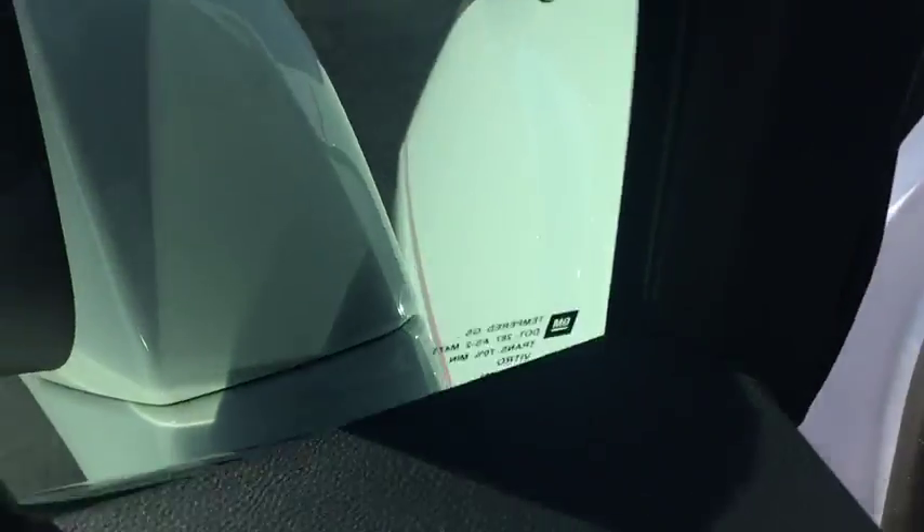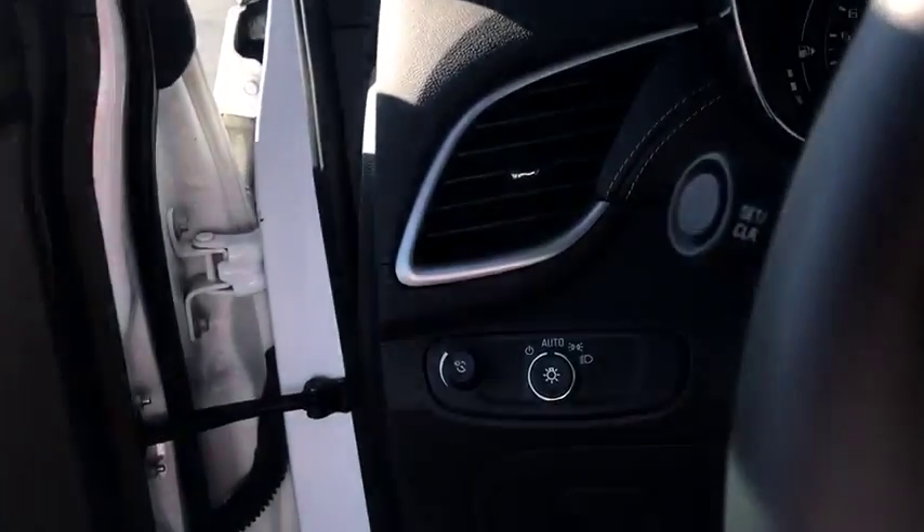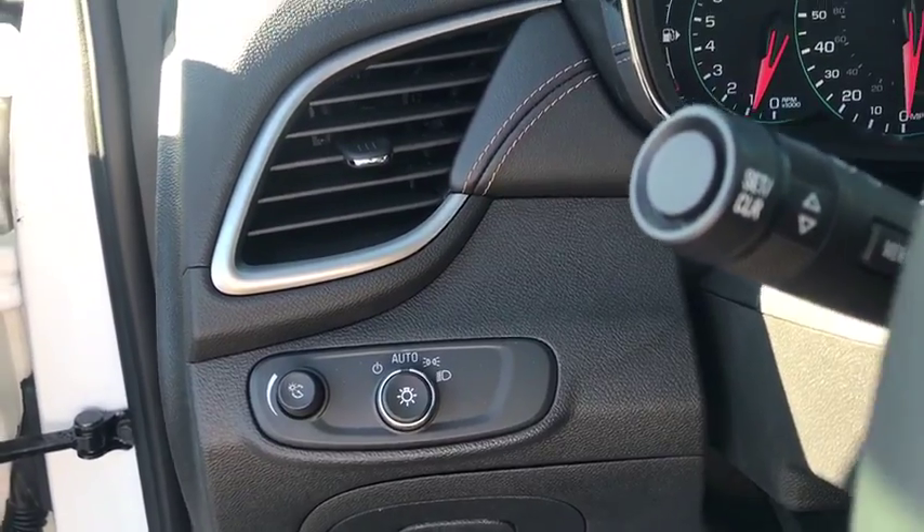Brake assist, tachometer, panic alarm, remote keyless entry, rear window wiper, driver vanity mirror, front reading lamp, tilt steering wheel, front bucket seats, passenger vanity mirror.